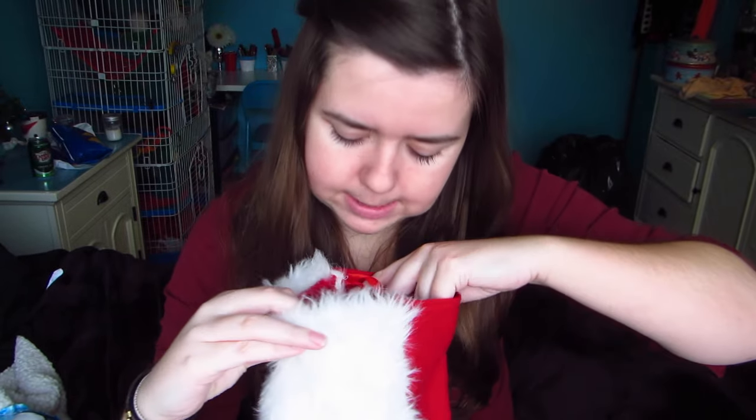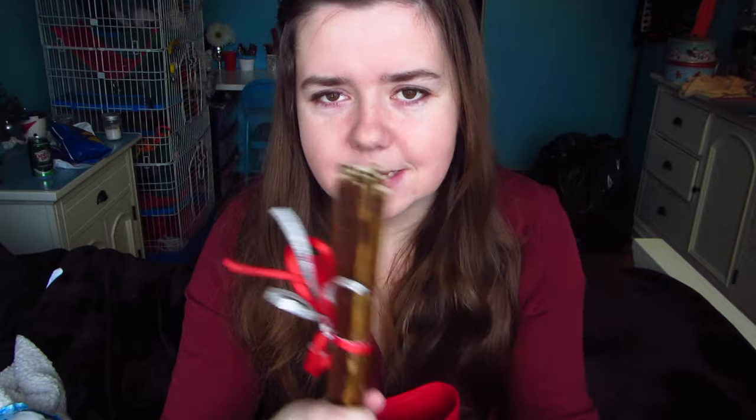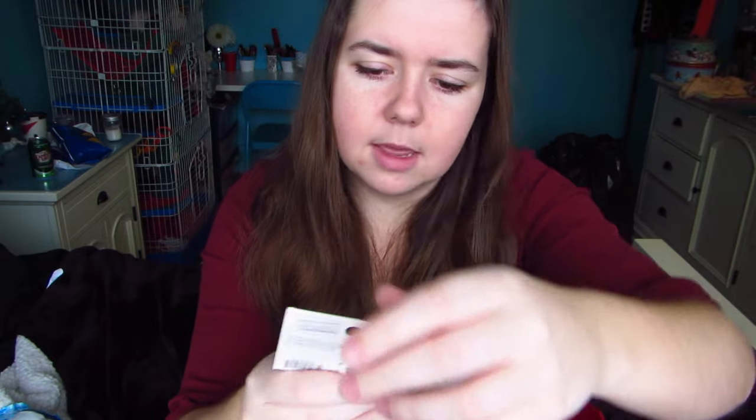The next thing is this little bundle of willow sticks. Gracie and the rats absolutely go mad over these, and it's tied with a cute little red and white ribbon — very festive. They'll definitely destroy that.